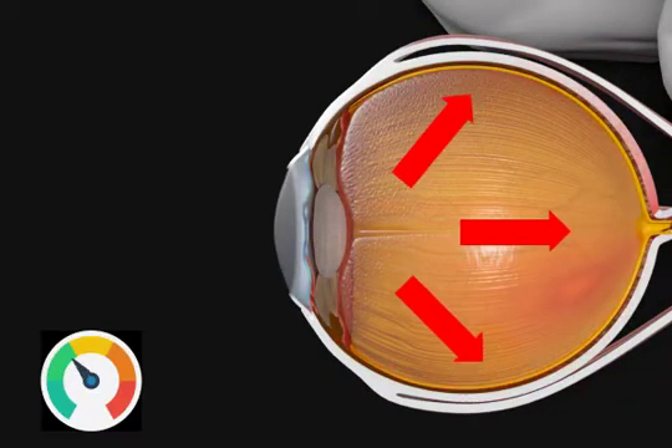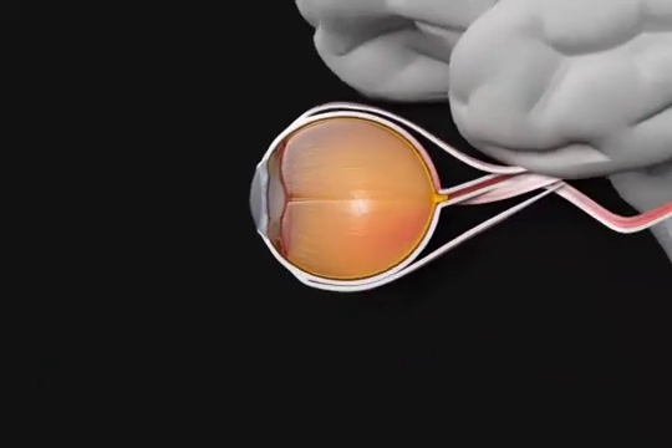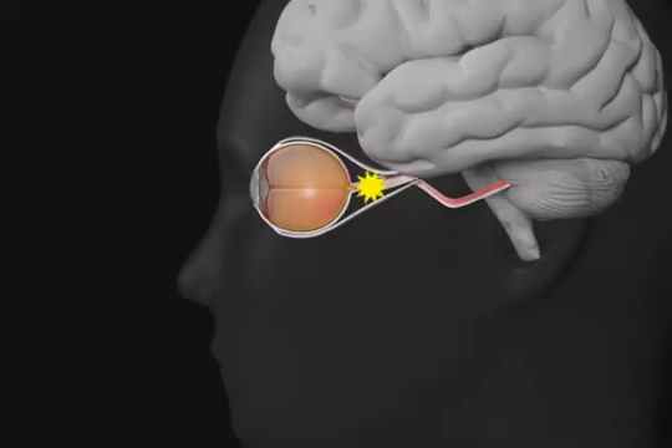The eye pressure slowly damages the optic nerve. The optic nerve acts like the electricity cable that connects the eye to the brain. When it is damaged, it can no longer bring strong vision signals to the brain.